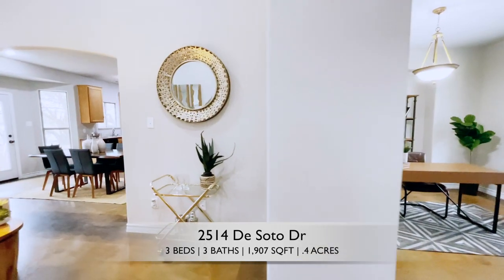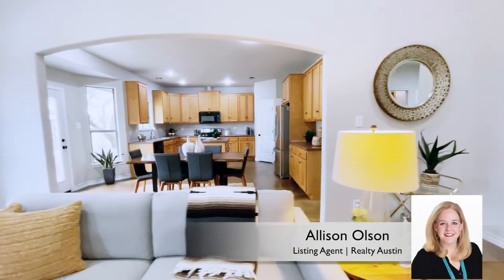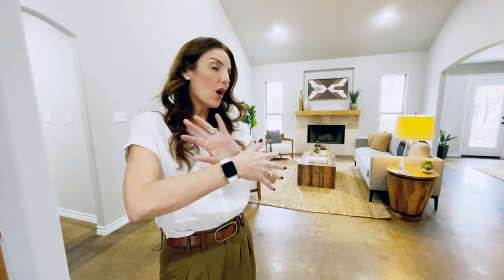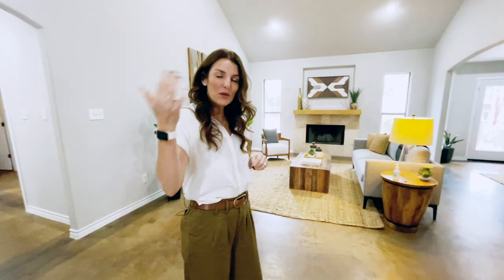This house is located in a really nice part of the Cuernavaca neighborhood. What makes it so great here is that we are in the Eanes School District, and only this neighborhood all goes to one elementary school. So all the kids get to hang out at the park and they see each other at school. Come check it out.